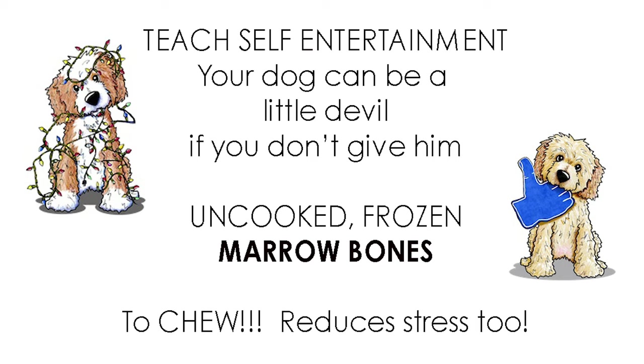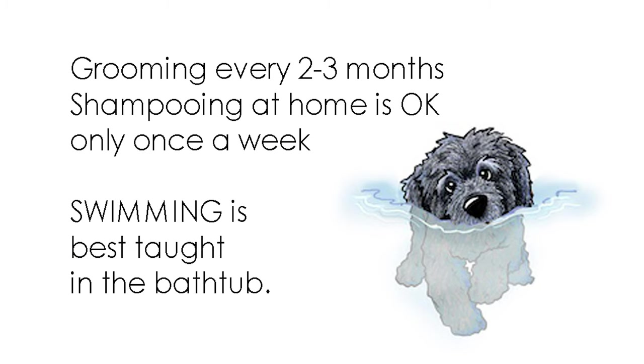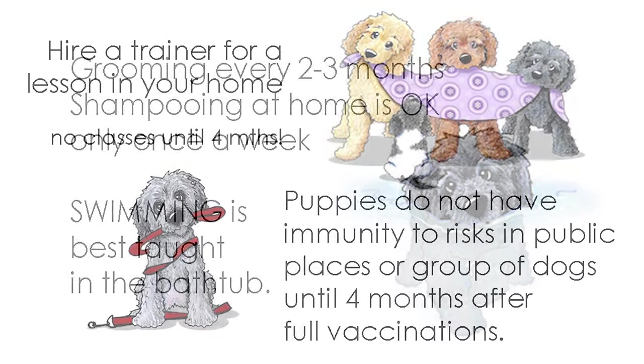For teaching self entertainment, it's always a good idea to use uncooked frozen marrow bones. This is what they look like. As far as grooming, you're probably looking at every two to three months. Shampooing at home is okay, but only once a week — no more.